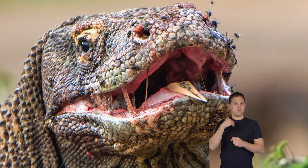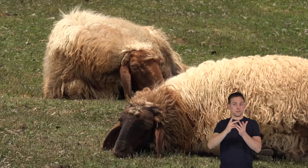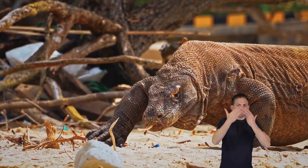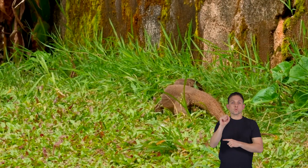They also possess a unique gland in their lower jaw that secretes venom that immobilizes their prey. Their long, forked tongue helps them gather chemical information from the air, allowing them to locate potential food sources.